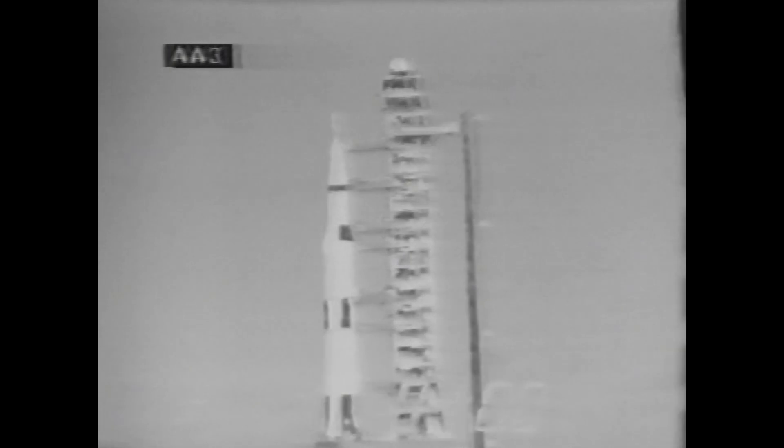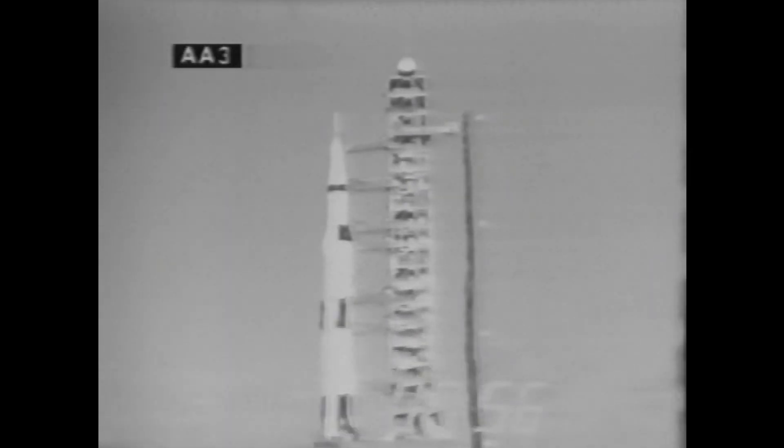This is launch control. T-minus 60 seconds and counting. Clear stage now pressurizing. We're coming up on the power transfer in a matter of seconds. This is when we switch to internal power aboard the vehicle. T-minus 50 seconds.